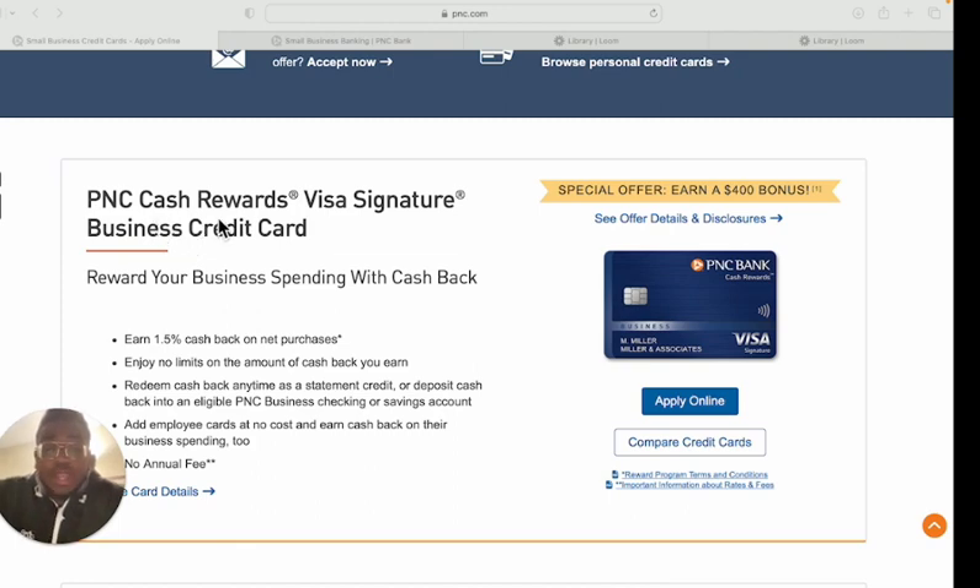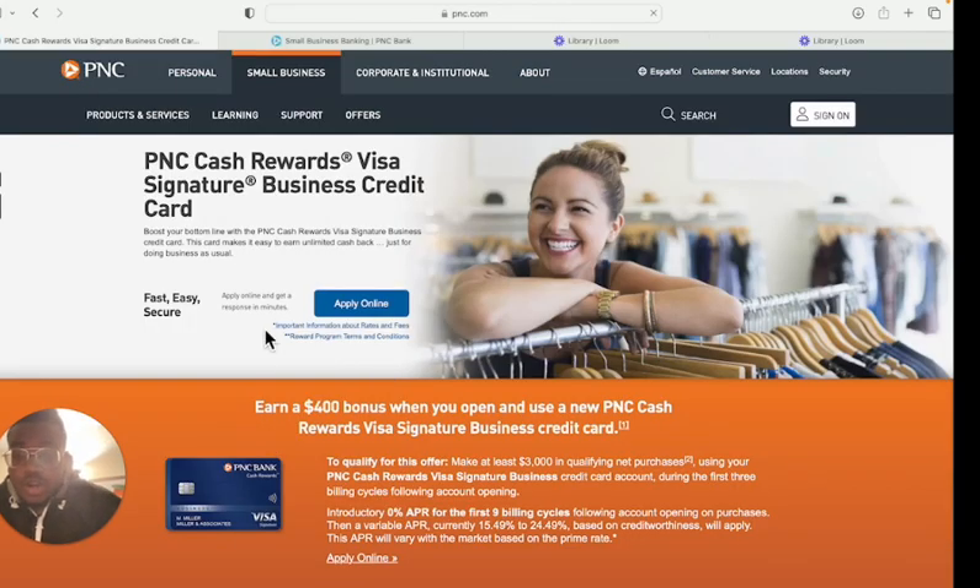The first card is the PNC Cash Rewards Visa Signature Business Card. You earn 1.5% cash back on net purchases with no limits on the amount of cash back you can earn. You can redeem cash back as a statement credit or deposit it into an eligible PNC business checking or savings account, and there's no annual fee. There's also a welcome bonus: earn $400 when you make at least $3,000 in qualifying net purchases during the first three billing cycles.